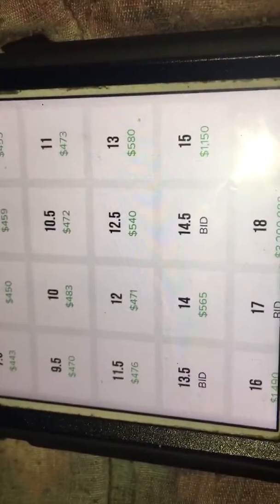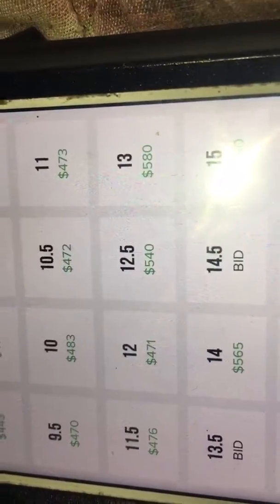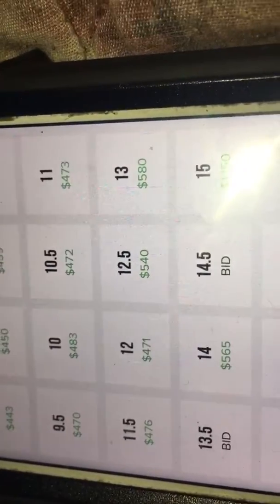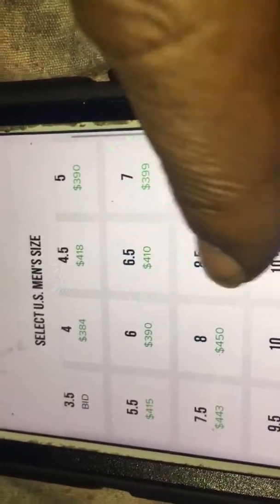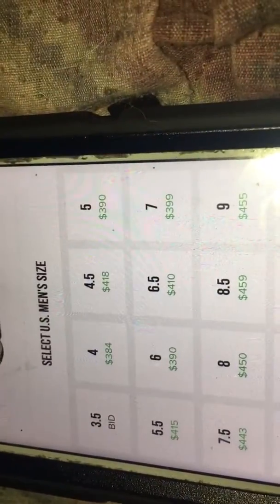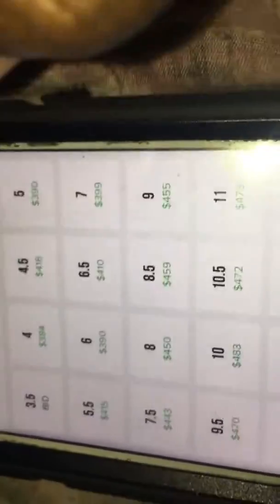The ones that say 'bid' — you will have to throw a bid if you want it; I won't be going with those. I'm only going to go with the ones that are listed. So if you don't see your size, it's not for you. Available sizes are: 14, 13, 12.5, 12, 11.5, 11, 10.5, 10, 9.5, 9, 8.5, 8, 7.5, 7, 6.5, 6, 5.5, 5, 4.5, 4, and 3.5.